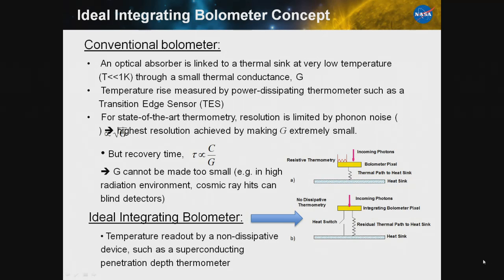Your highest resolution can be achieved by making G extremely small. Unfortunately, G is inexorably linked with the detector's recovery time. You can't make G too small, particularly in high radiation environments, or cosmic ray hits will blind your detectors or at least degrade them. This is a current problem for Planck right now.